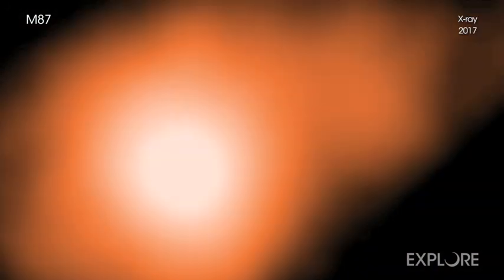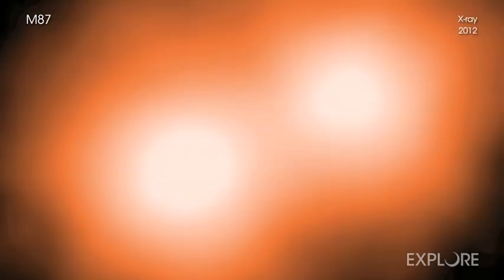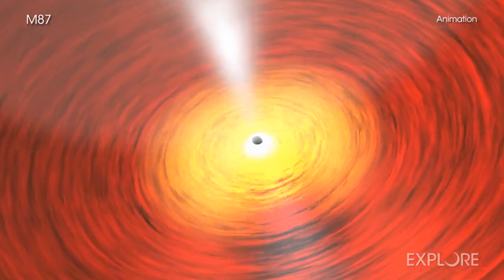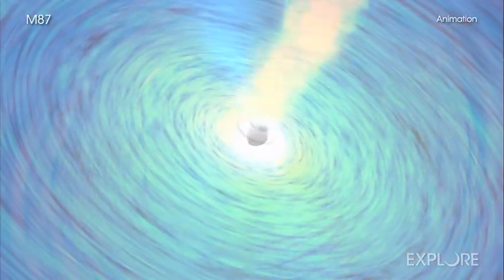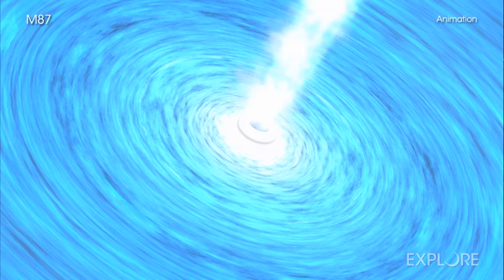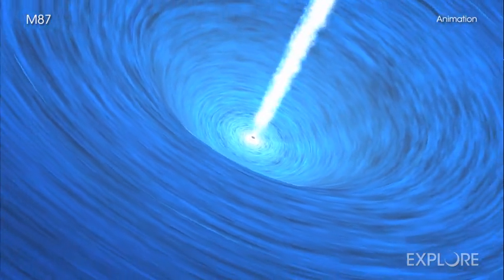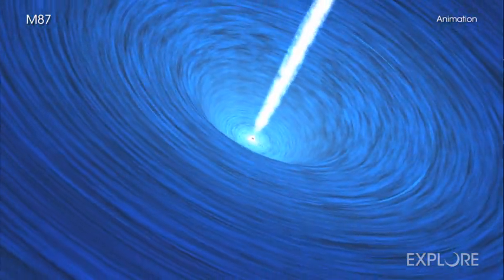While astronomers have observed features in the M87 jet blasting away from its black hole this quickly at radio and optical wavelengths for many years, this provides the strongest evidence yet that actual particles are traveling this fast. When matter gets close enough to a black hole, it enters into a swirling pattern called an accretion disk. Some material from the inner part of the accretion disk falls onto the black hole, and some of it is redirected away in the form of narrow beams or jets of material along magnetic field lines.